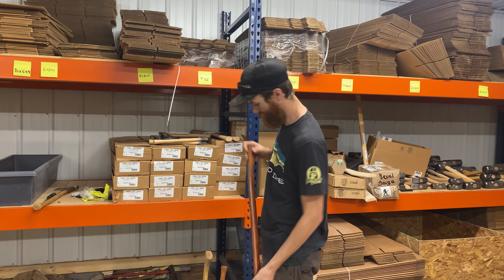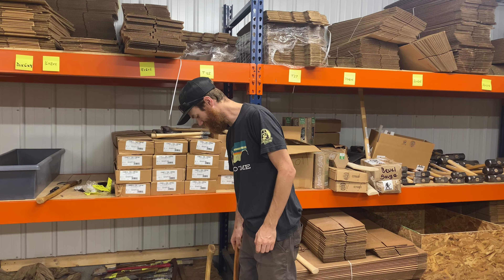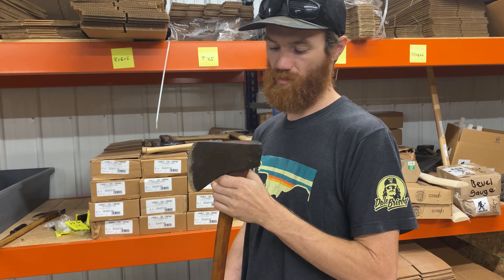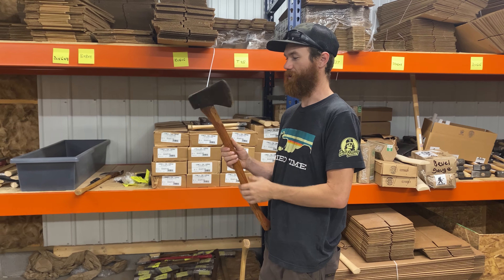A little bit of curl hanging tight. And we got a Plum National boy's axe on an original handle as well. Permabonded in. There's a little bit of damage here, but really a really cool axe.